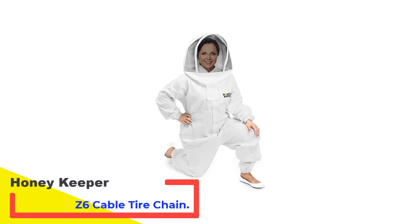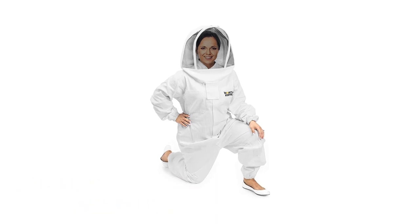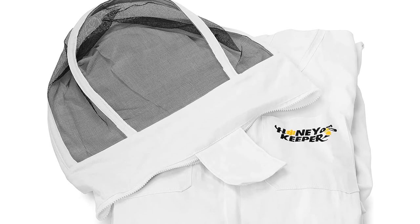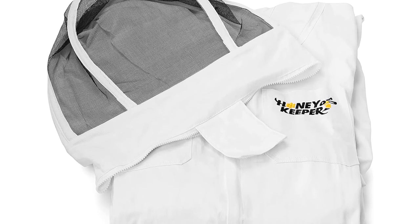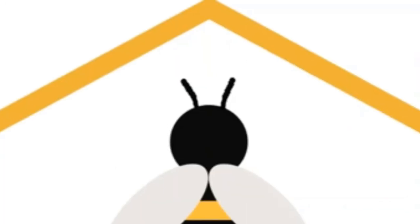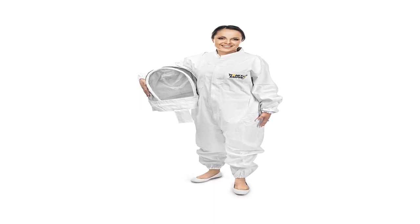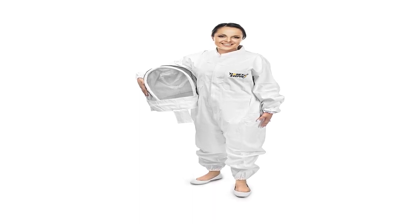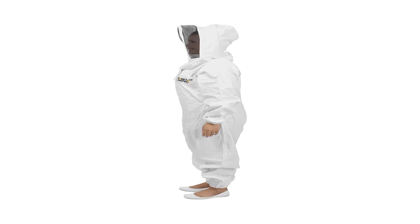Number 4: Honeykeeper Professional Cotton Full Body Beekeeping Suit. Professional beekeepers require something that is more comfortable and protective than regular bee suits. If you are a professional, this is the best bee suit for you, as Honeykeeper makes it with high-quality materials designed to guarantee maximum comfort and protection. The material is white cotton, which is highly durable but still very lightweight. Honeykeeper gives this suit a round veil that is spacious enough for the head, attaching to a hood with wires to support it and maintain its shape.